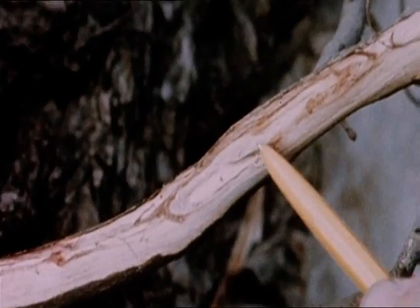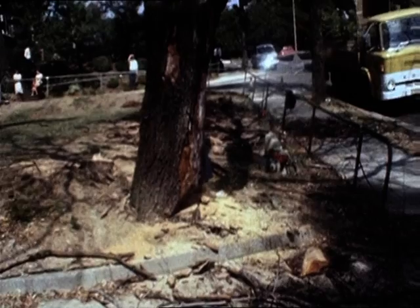They've fallen prey to Dutch elm disease. One more dying elm disappears from the skyline — this one was felled today in North London. In the end, millions of trees were killed.